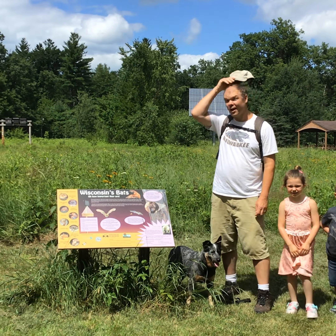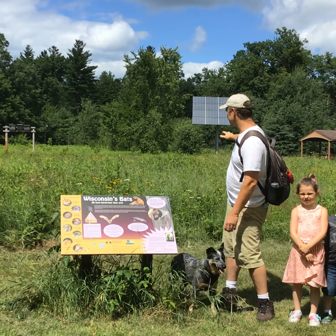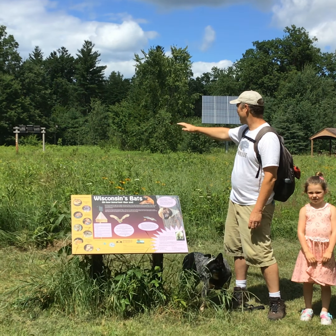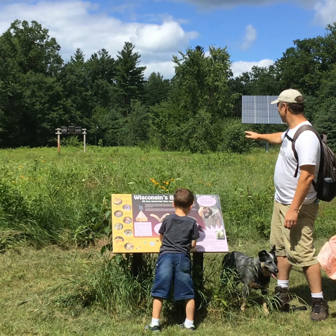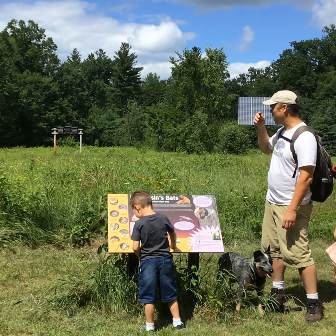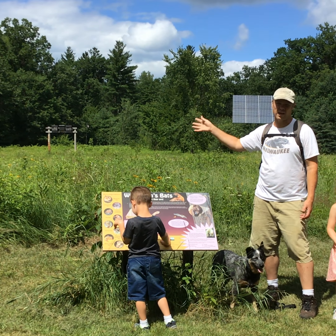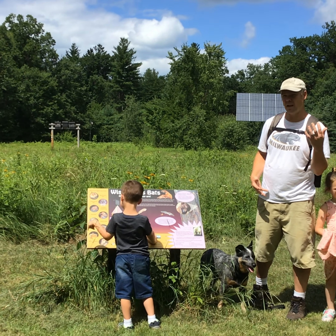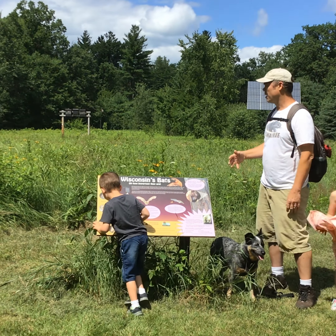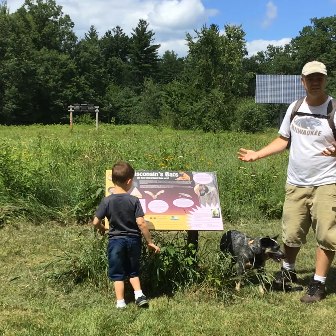My kids and I are exploring Navarino Nature Center still, and we came across this prairie where there are lots of cool plants. I see a lot of different wildflowers that pollinators need to survive — and those plants need the pollinators to survive. It's a good symbiotic relationship where one species needs another.